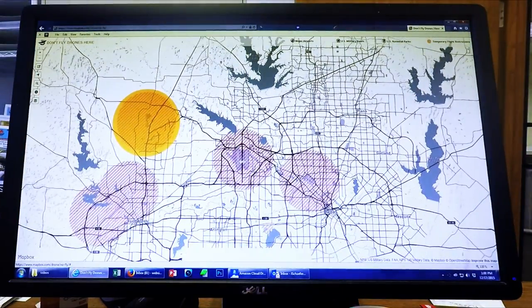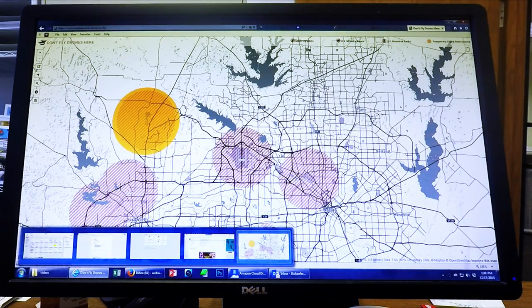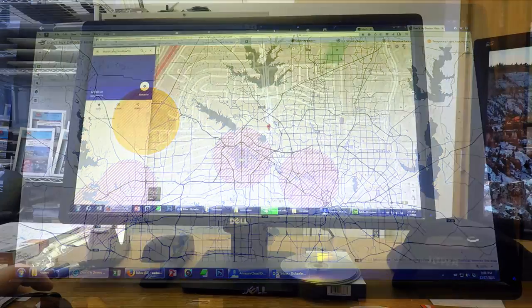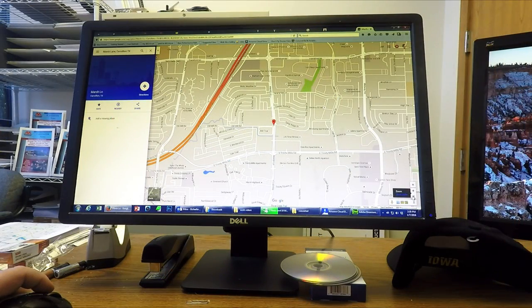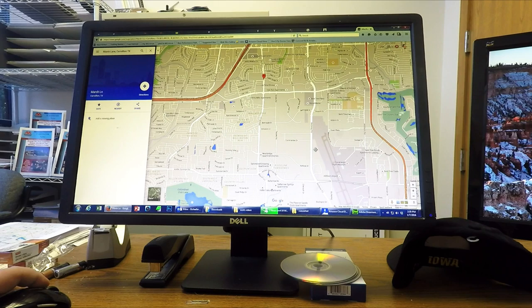The Do Not Fly Drones Here page is a great tool, but like the Q500's firmware, it is not comprehensive. When planning to fly in an area you're not familiar with, it's not a bad idea to view the location in Google Maps. Zoom out on the map and check the surrounding area to look for smaller airports. If you find one, you can measure the distance from that airport to your takeoff spot to see if it falls within 5 miles.